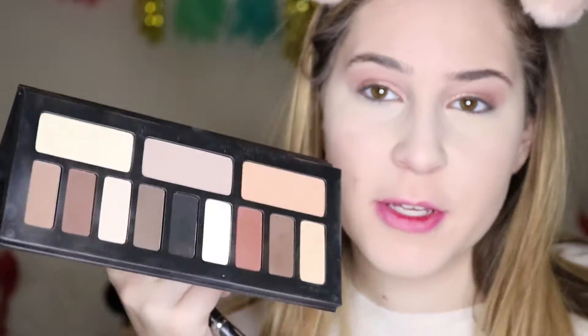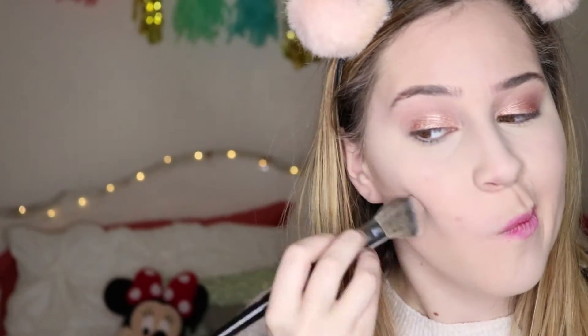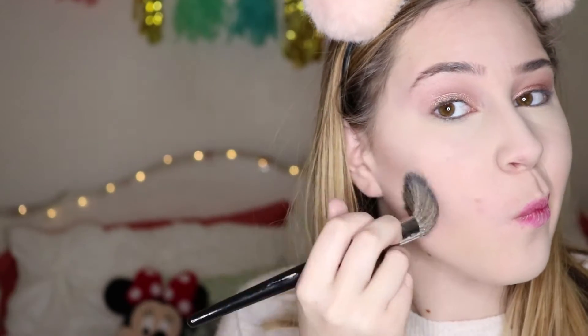For contouring, I'm going to be using my Kat Von D palette again in that same shade. This is the Kat Von D eye contour palette. I just love this brush so much — if you watched my January favorites, I raved about this brush. If you haven't watched my January favorites, you should — I'll leave it linked below.